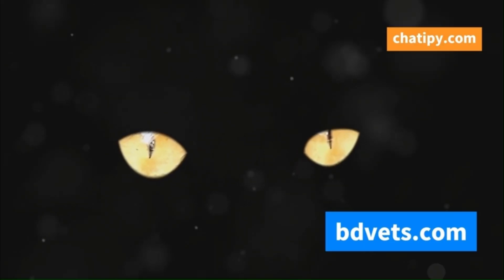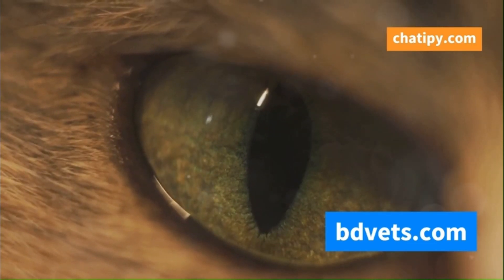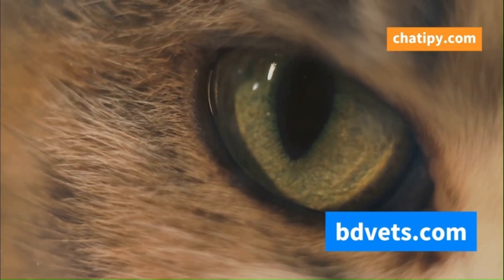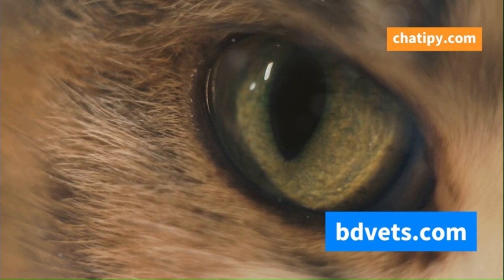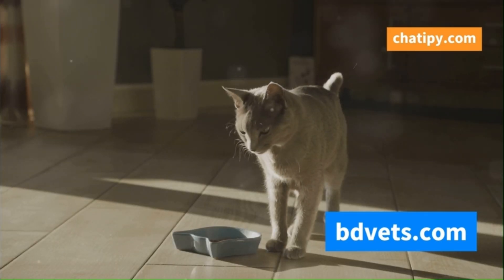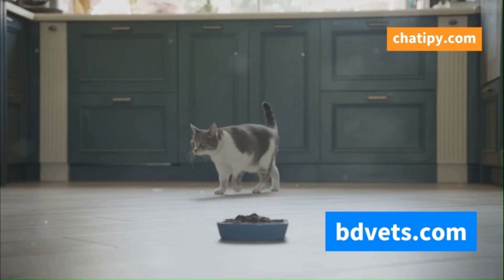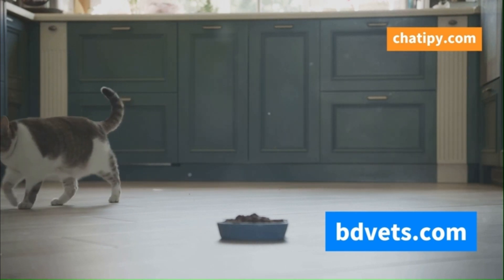Another telltale sign is conjunctivitis — an inflammation of the eyes that can cause redness, discharge, and discomfort. This can make your cat's eyes look sore and irritated. Your cat's eyes might appear watery or have a sticky discharge, which is a clear indicator that something is wrong. Loss of appetite is also a red flag. Cats are usually enthusiastic about their meals, so a sudden disinterest in food is concerning. If your cat suddenly turns their nose up at their favourite food, it's time to pay attention. This could be a sign that they are feeling unwell.